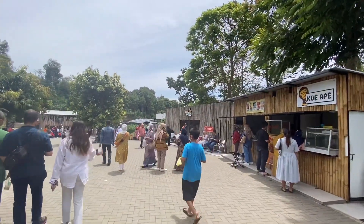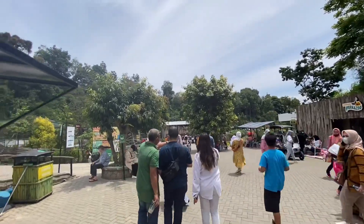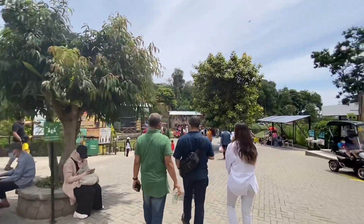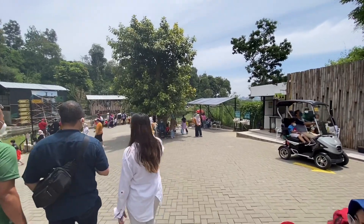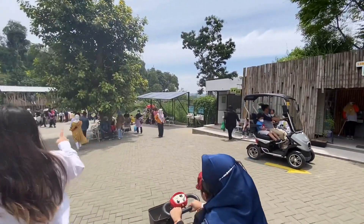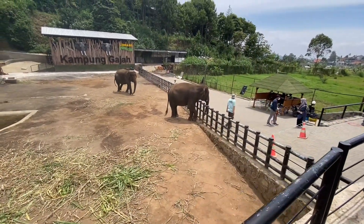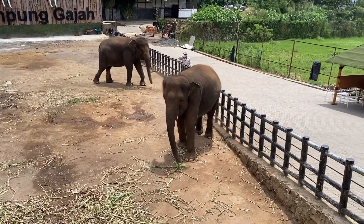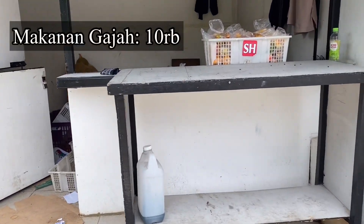Kalian gak perlu khawatir kalau tiba-tiba lapar, disini banyak cemilan dan minuman. Yeay ada gajah nih! Kalau mau foto sama gajahnya bisa banget, kalian tinggal beli makanannya aja, satunya harganya 10.000 rupiah.